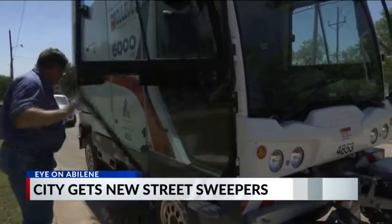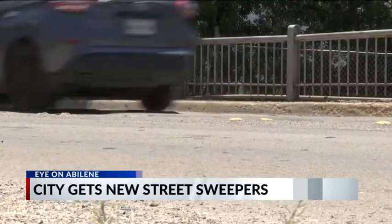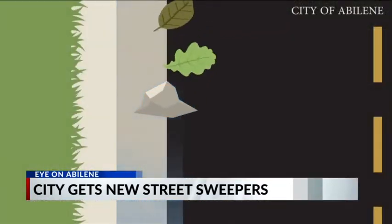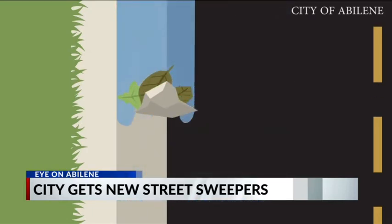Besides the environmental aspect, the city says these new vehicles will also help the roads we're all driving on. When we have things like rocks, leaves, and other debris blocking our gutters, when it rains, this is what causes flooding. Once that gets saturated, we start to run into a lot of problems and issues of failure, and the most prevalent one that people see is the presence of potholes.